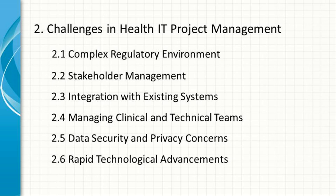Rapid Technological Advancements. The pace of technological change in healthcare IT is rapid, with new tools and systems emerging regularly. Project managers must stay up-to-date with these developments and assess their potential impact on ongoing and future projects.